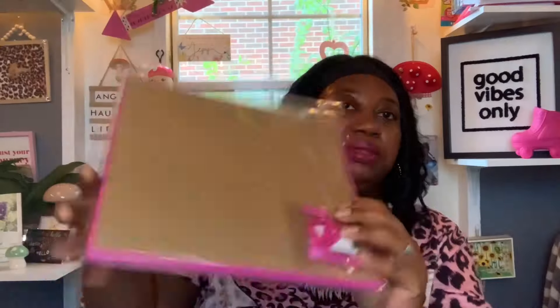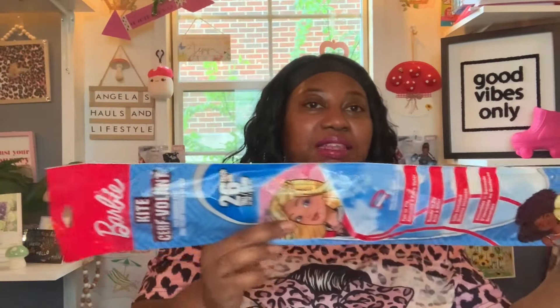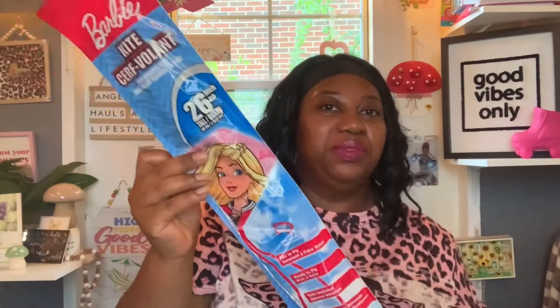Then I picked up this Barbie kite — 26 inch. Just a little Barbie kite I want to add to my Barbie collection.